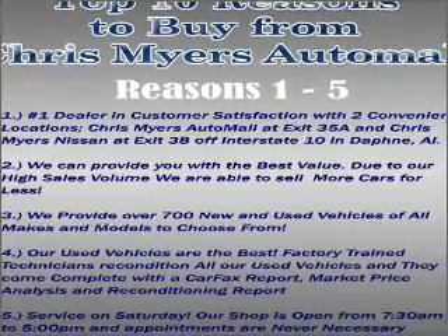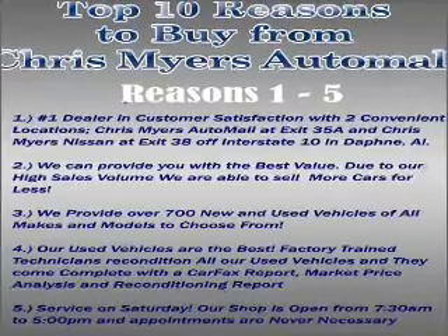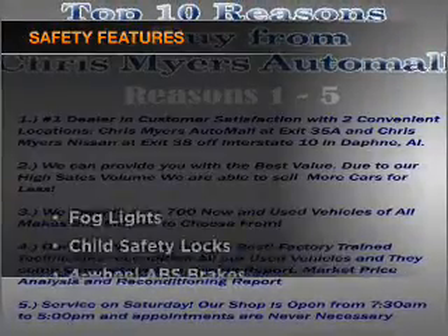Power steering, cruise control, power mirrors, an alarm system, and an AM-FM stereo with a CD player. If safety is a high priority, rest assured knowing these top safety components are included.